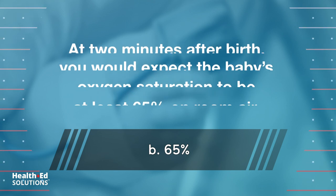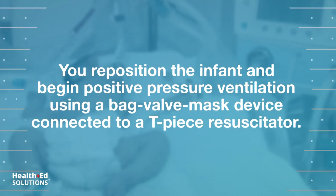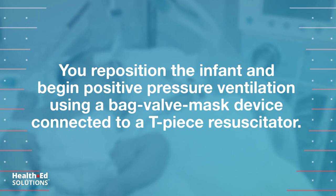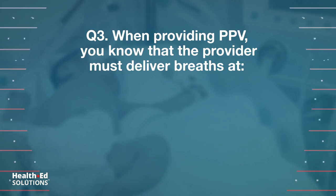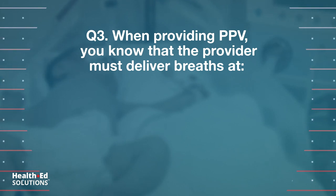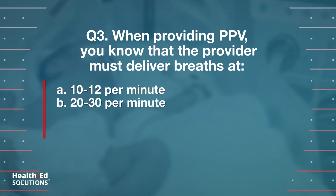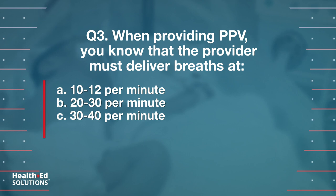You reposition the infant and begin positive pressure ventilation (PPV) using a bag valve mask device connected to a T-piece resuscitator. Question 3: When providing PPV, you know that the provider must deliver breaths at: a) 10 to 12 per minute, b) 20 to 30 per minute, c) 30 to 40 per minute, d) 40 to 60 per minute.